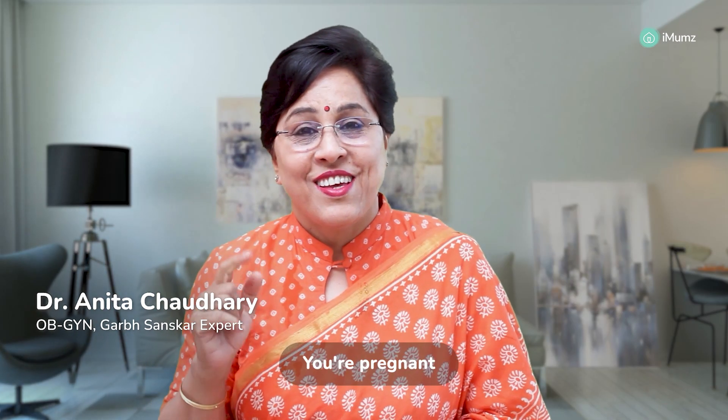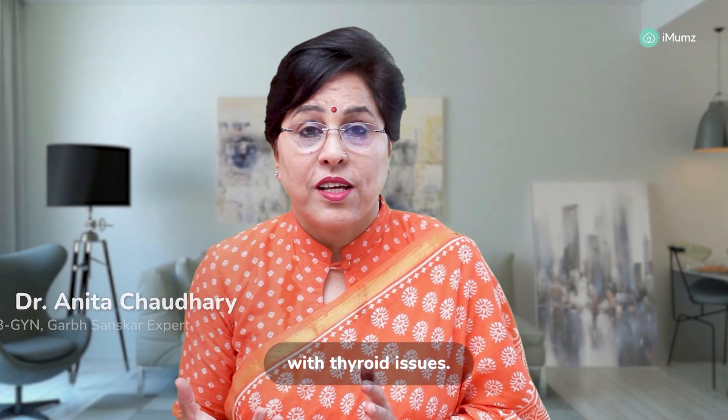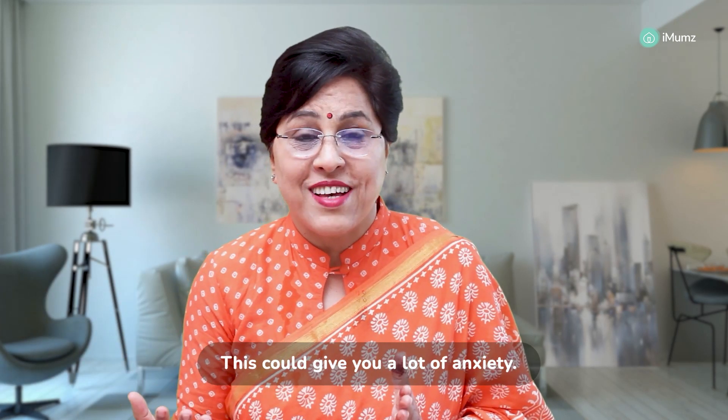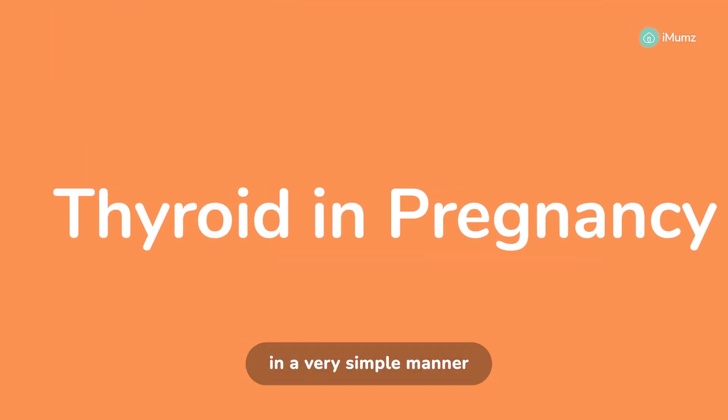Hi mommy, you're pregnant and you've been diagnosed with thyroid issues. This could give you a lot of anxiety. I, Dr. Neeta Chaudhary, will tell you what thyroid is and how to control it in a very simple manner.